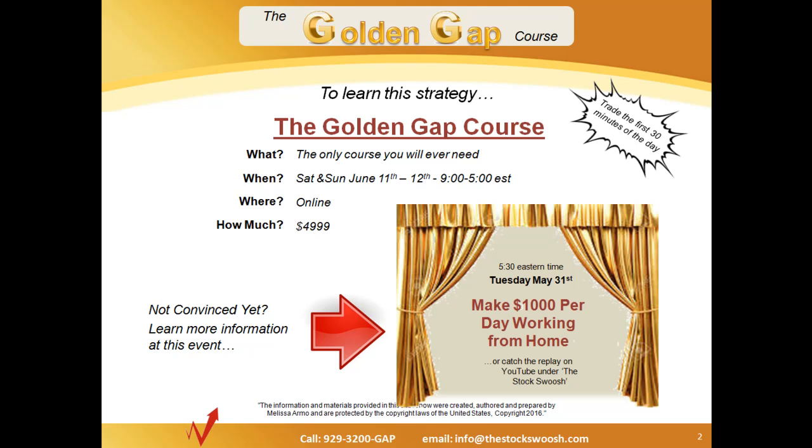Before we do that, I'd like to quickly alert you to the fact that next Tuesday we'll be doing a special webinar presentation — making $1,000 per day working from home. You can attend that and find out more information about the Golden Gap class, which is the basis for the strategy we use and how this particular play today was done.